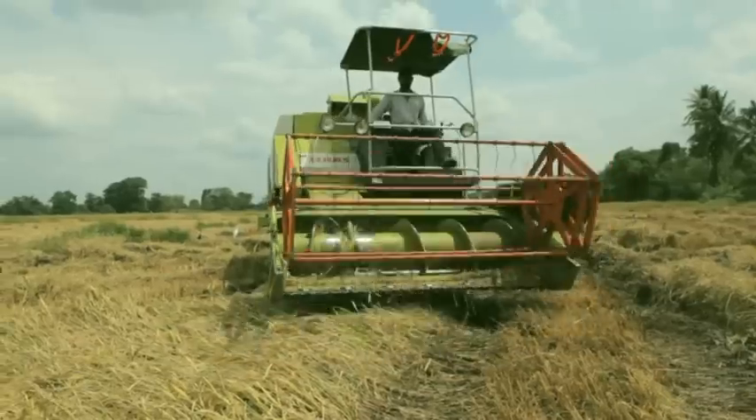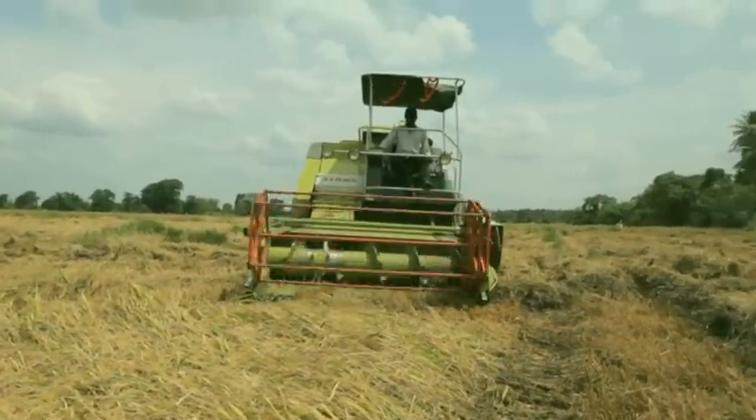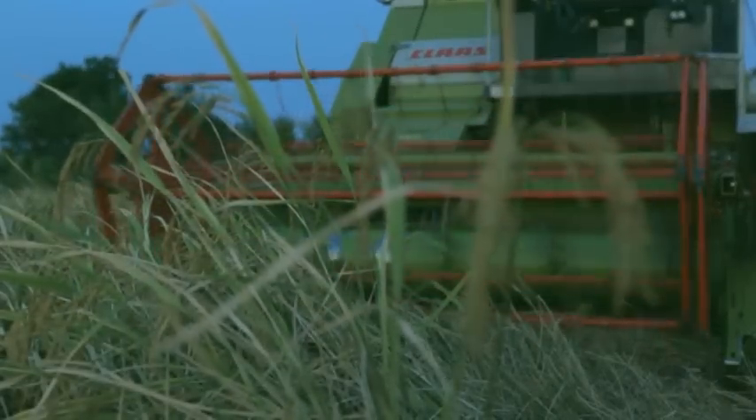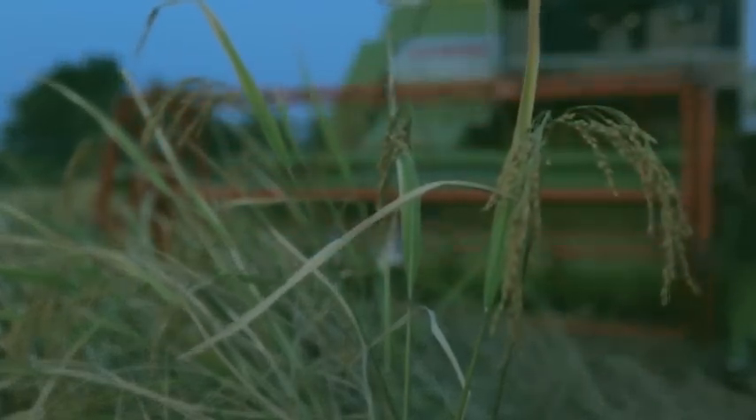This hardworking CLAAS machine is an inventive machine in the harvesting process. CLAAS is one of the best market leaders in combine harvesters and innovative agricultural information technology systems in the world.